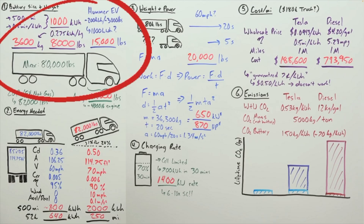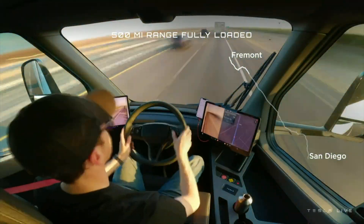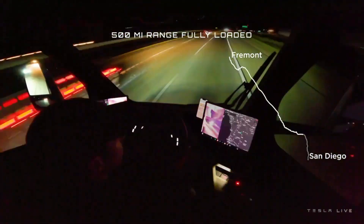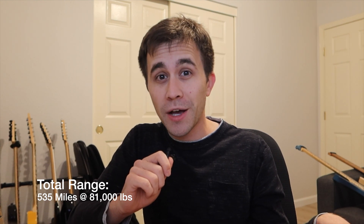Let's start with the battery capacity. It's been estimated by Engineering Explained, as well as others, that the battery capacity is going to be somewhere around 1,000 kilowatt hours. But based on a tweet from Elon shortly after the delivery event, we can get a more accurate number. In this recent drive, a loaded Tesla Semi with a gross weight of about 81,000 pounds started in Fremont, California with a 97% charge and arrived in San Diego, California with 4% remaining. This means the truck used about 93% of its battery to go 500 miles, giving us an estimated total of about 535 miles of range at 81,000 pounds.